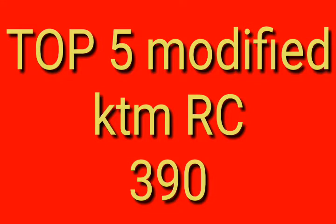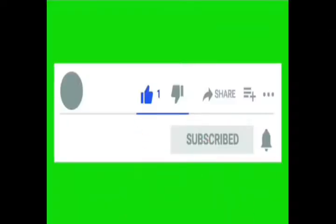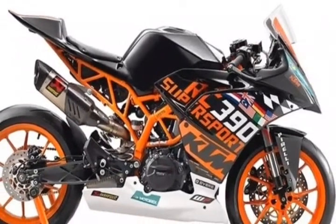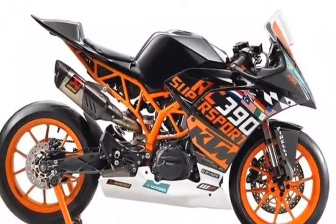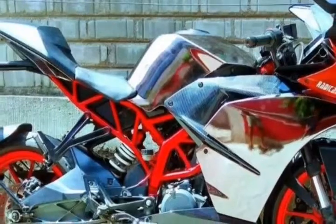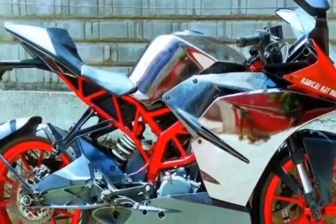Guys, today I am talking about Top 5 Modified KTM RC 390. Before starting the video, if you are new to the channel, please subscribe and hit the bell icon.